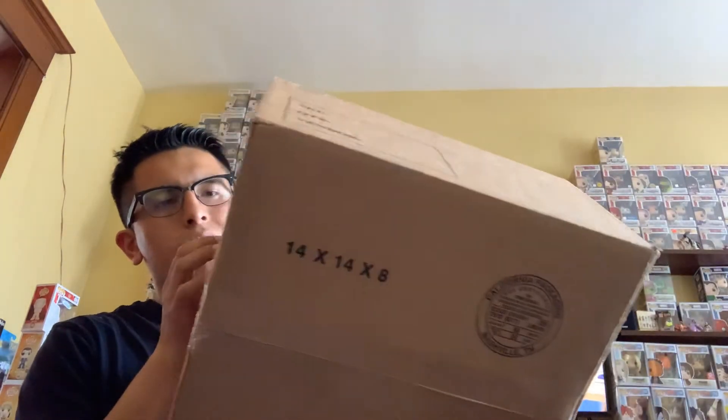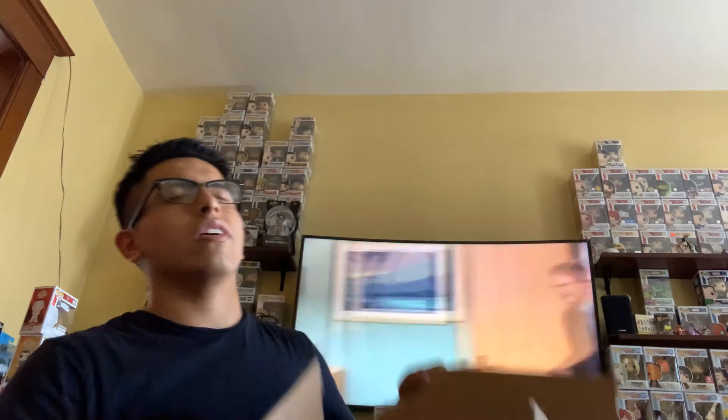So from the Walmart box, we got one chase and some mystery golf balls. Now this is what you've been waiting for — the Hot Topic box! I'm so excited. I ordered five variants of these pops hoping to get a chase. The chase is one in six odds — let's see what we got.